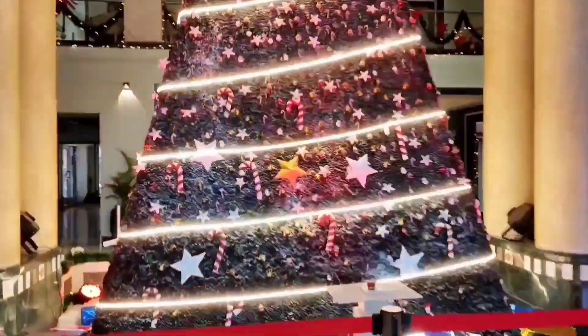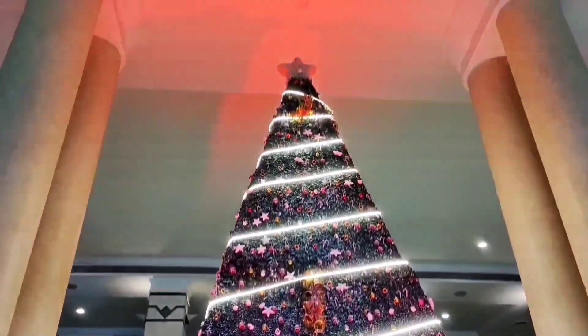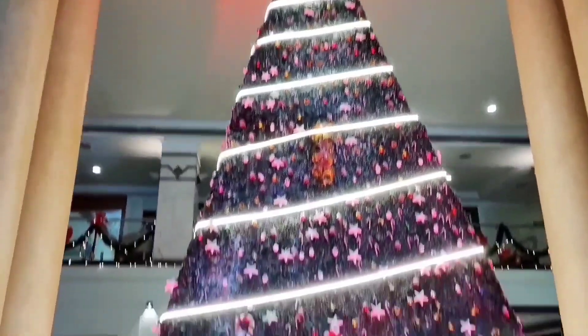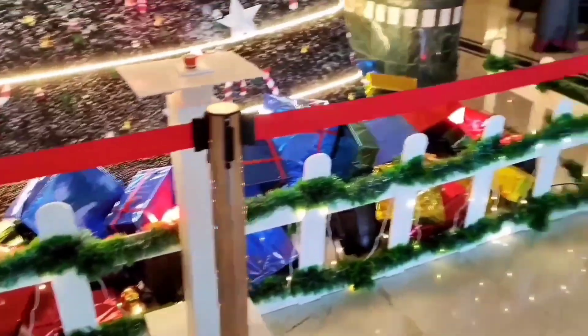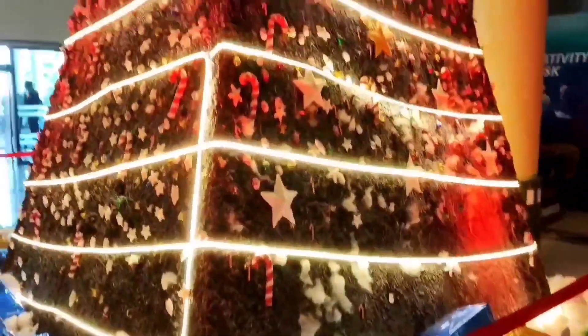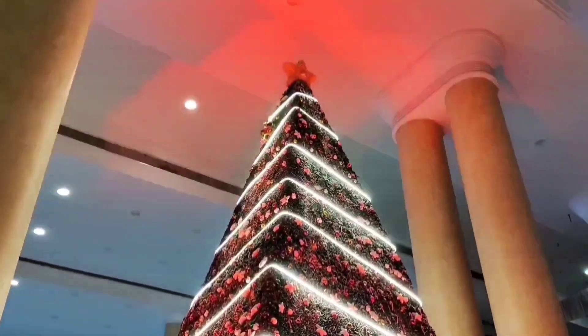As soon as you enter the lobby, they have dolled up the Christmas tree very nicely. The star at the top just stole the whole limelight. It's surrounded by all the Santa gifts. The Christmas tree is pretty huge and it's a perfect spot for you to click a lot of selfies and pictures.